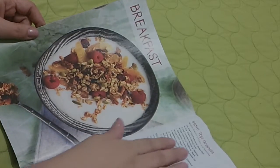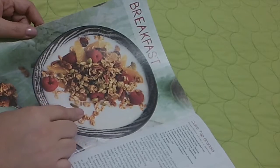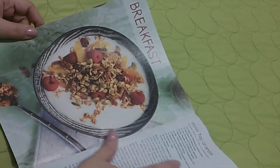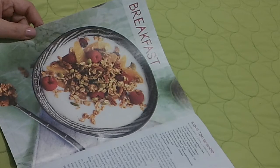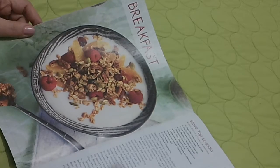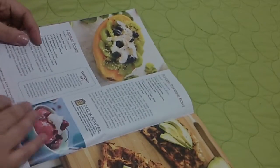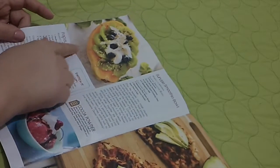Looks like stovetop granola — that looks delicious. Red velvet smoothie — that looks delicious as well.